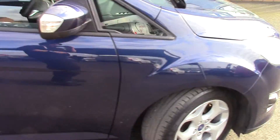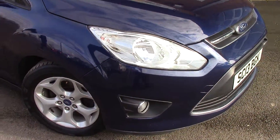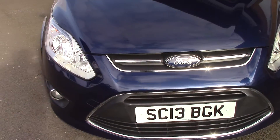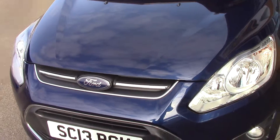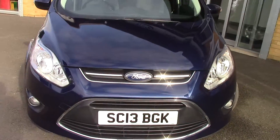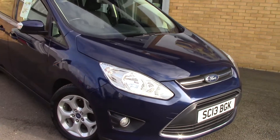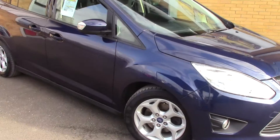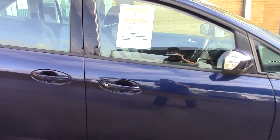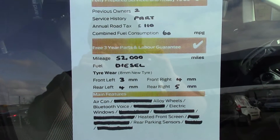We'll just take a quick walk towards the front of the vehicle, which is finished off in a very nice ink blue metallic. As you can see this vehicle is a lovely, lovely example. And finally to finish off, here is an overall summary of all of this vehicle's key features.